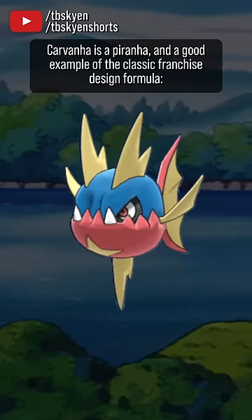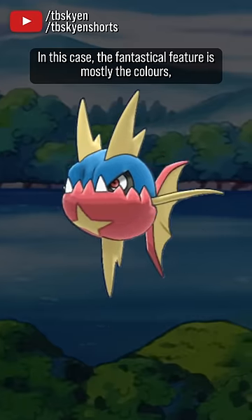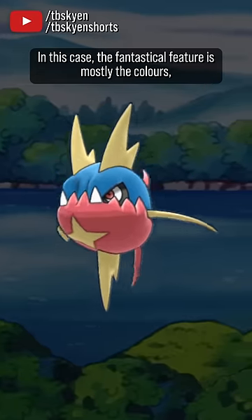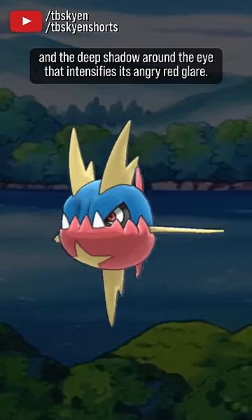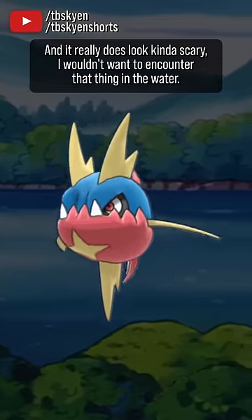Carvanha is a piranha and a good example of the classic franchise design formula: normal animal plus fantastical feature equals Pokémon. In this case, the fantastical feature is mostly the colors and the deep shadow around the eye that intensifies its angry red glare. And it really does look kinda scary — I wouldn't want to encounter that thing in the water.